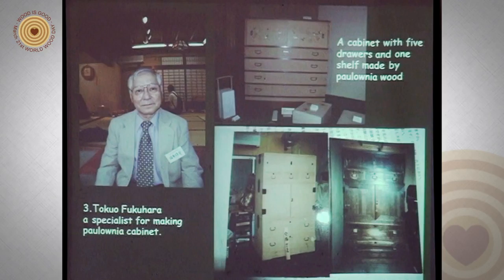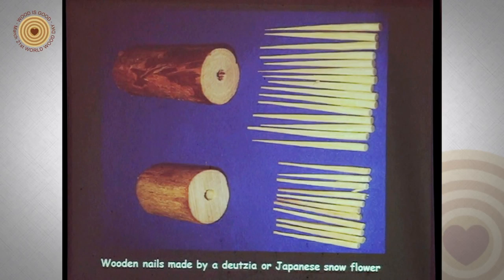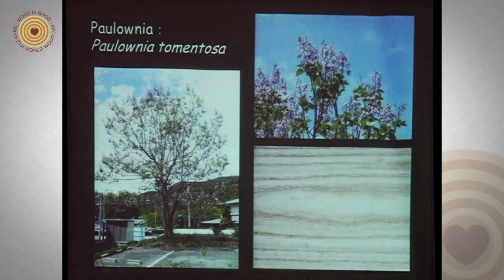Third, Tokugou Fukuhara, a specialist for making paulownia cabinets. Here is a cabinet with five drawers and one shelf made by paulownia wood — this is a used cabinet. When Fukuhara repaired it, it looks like a brand new cabinet. When Fukuhara makes a paulownia cabinet, he never uses iron nails; he uses only wooden nails, as you can see here. This wooden nail is made by deutzia, or Japanese snow flower. I received this sample from Fukuhara. Here is paulownia tree, flower, and wood.